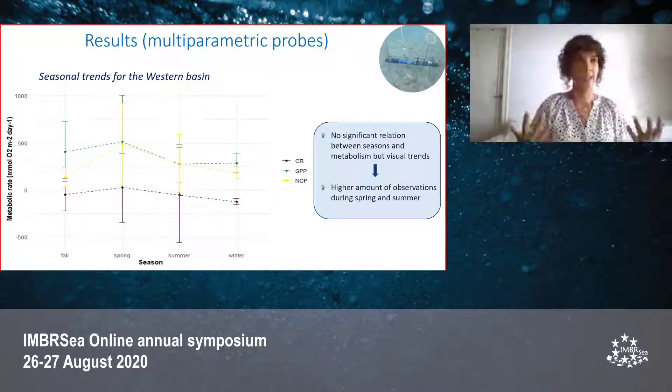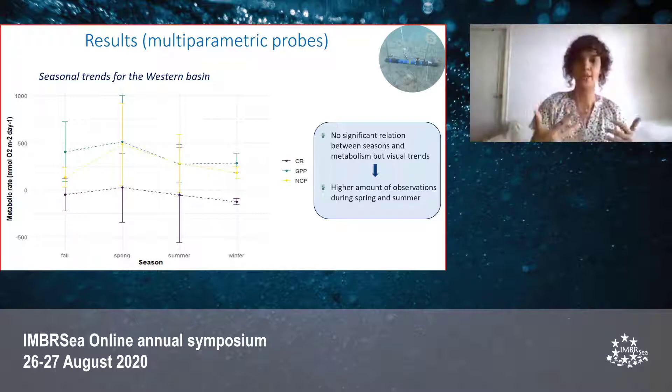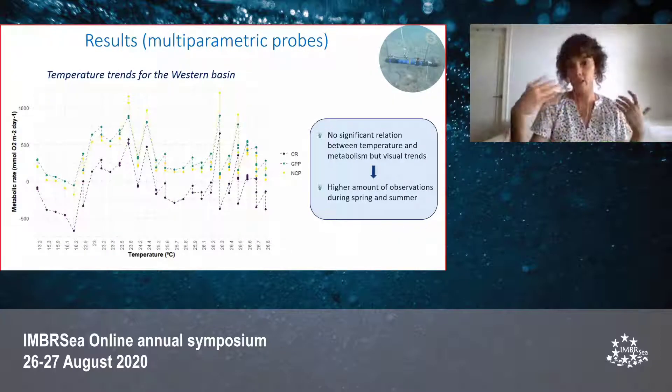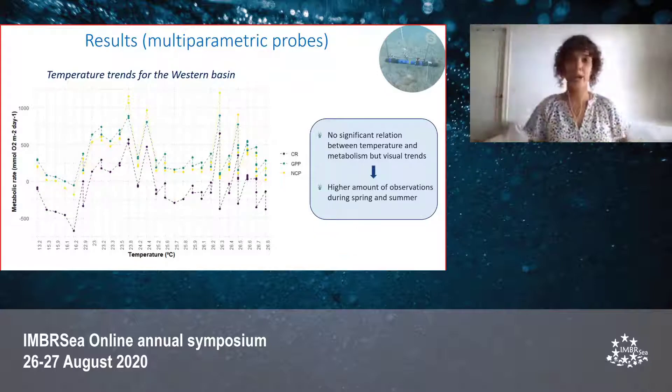We looked for trends between seasons and the metabolic parameters and found a visual trend. However, we didn't find statistically significant results, which may have been due to a bias in the data caused by a higher amount of data during spring and summer. This seasonal trend is also reflected in the relationship between temperature and metabolic parameters, but again significant results were not found, possibly due to the higher number of observations during spring and summer.